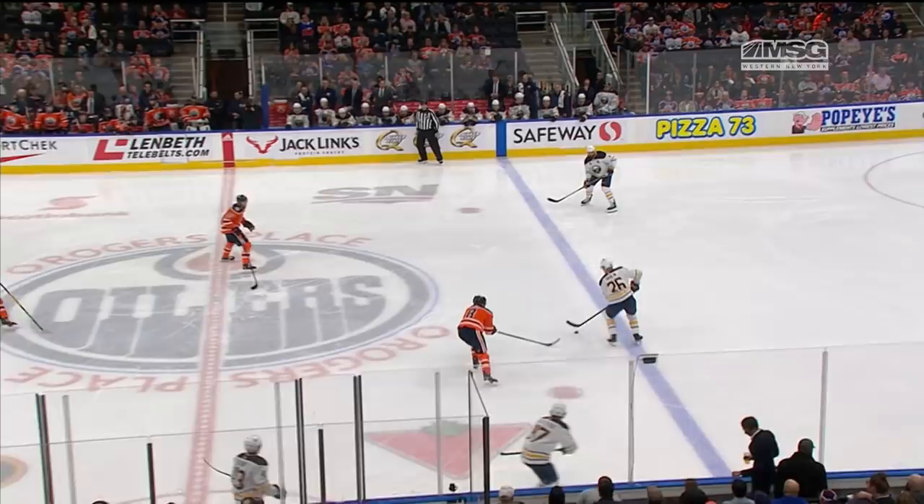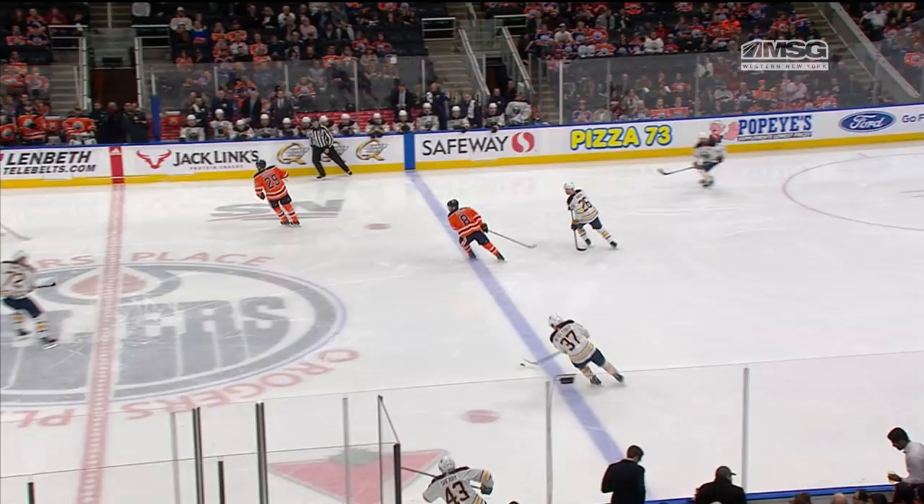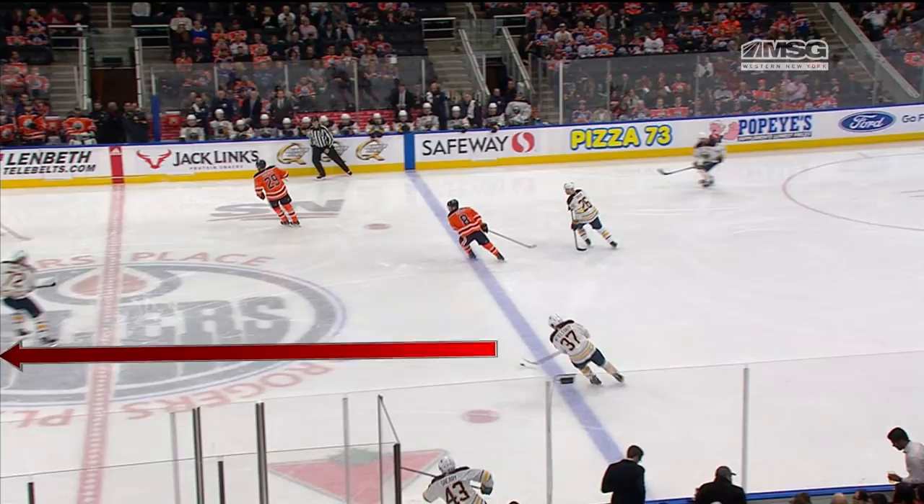So what does Dahlin do? He makes it look like he's going to go to his partner, and then he makes this little pass between the legs to Casey Mittelstadt, and now Casey has the full neutral zone to be able to attack with speed. All the oilers are changing.